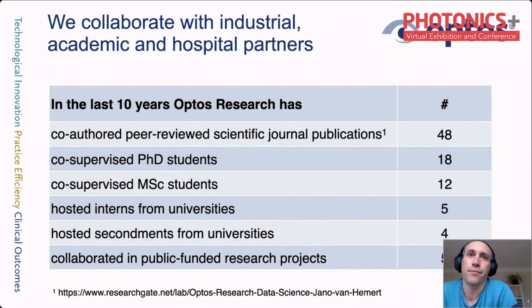Optos is a company that thrives on innovation, recognizing early that this cannot be done in isolation. We collaborate with many partners in industry, universities, and hospitals to pioneer new technology and assess its performance with patients. We are active in public collaborations, including EU proposals and Innovate UK proposals, with many students undertaking projects with us. That often leads to publications in both technical and medical journals.